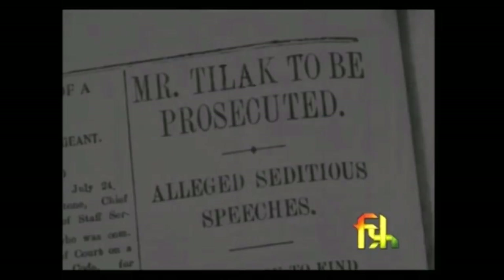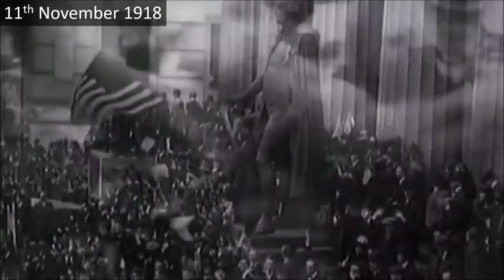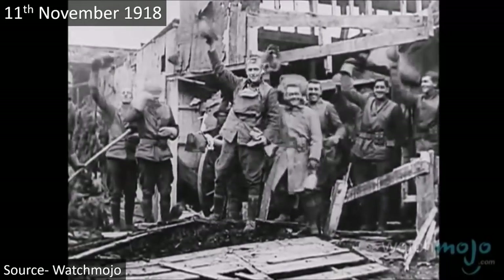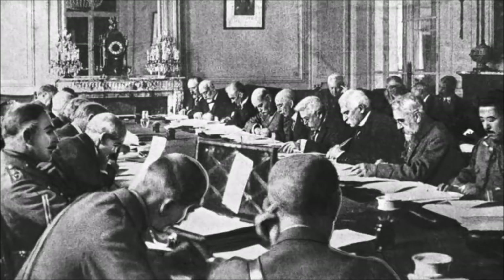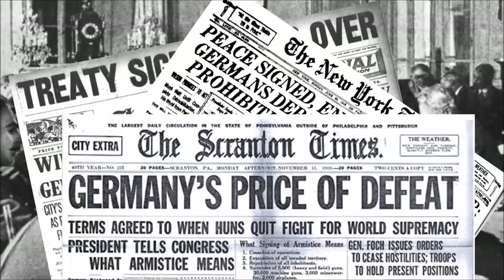Unfortunately, as 1918 ended, the Home Rule movement of diplomats as well as violent movements by the Gadar Party saw a sharp decline. On 11 November 1918, World War I was over. The Central Powers — Germany, Austria-Hungary, Bulgaria and the Ottoman Empire — were defeated by the Allied Powers, a group of more than 15 countries. India was part of the Allied Powers because the British Empire was. The war formally ended on 28 June 1919 with the signing of the Treaty of Versailles, which placed a heavy burden on Germany as their economy was already weakened by the war.